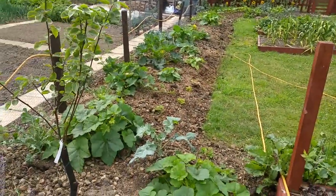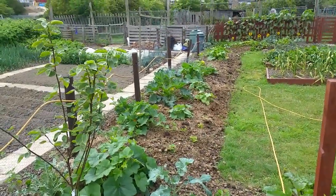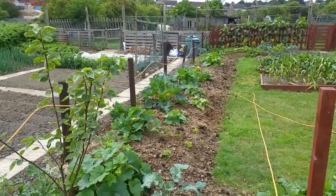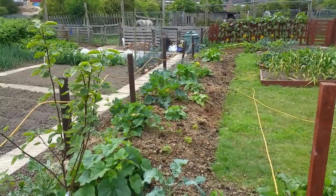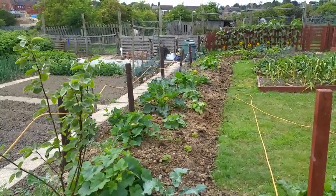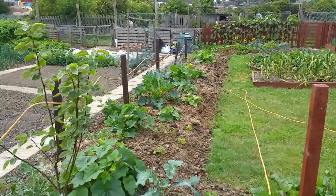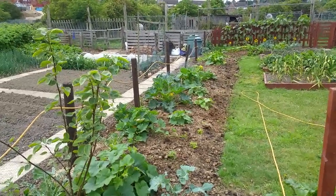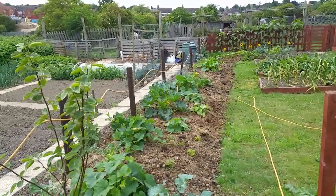Quite a few squash coming on as well. Not very big, but they all look healthy, which is quite surprising really, because they're not in well-rotted manure — it's still quite fresh, probably only about three or four months old. A couple of the squash were showing signs of yellowing, and that's probably because of nitrogen depletion as the manure was breaking down.